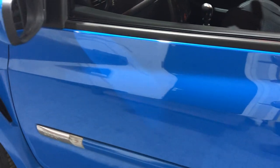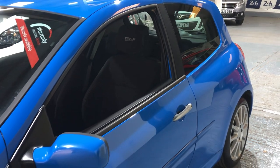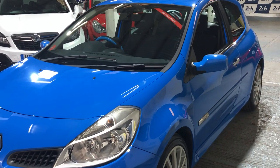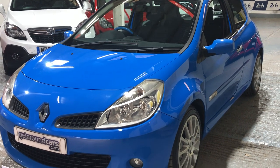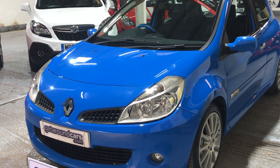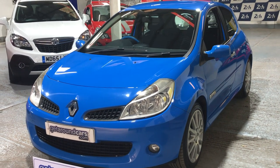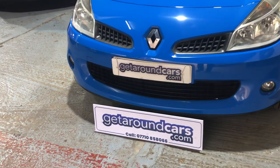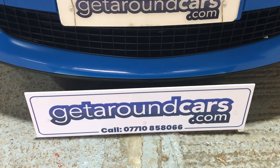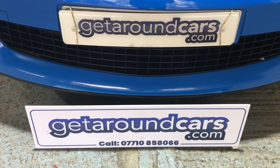It looks absolutely stunning in Gordini blue. If you're interested in Renault, interested in the Clio, and want something a little bit different, this could be the car for you. These are extremely desirable, extremely popular, and they don't come around all that often. So pick up the phone, give me a call, make an appointment, and come and have a test drive - only if you're serious. My name is Jim from Get Around Cars, where cars cost less. You can call me on 07710 858066. We look forward to meeting you - thank you for watching.